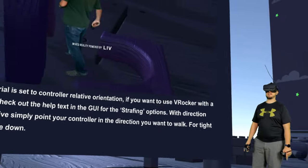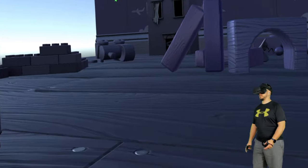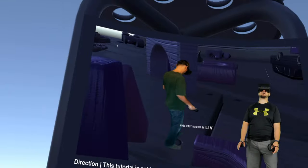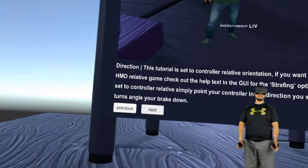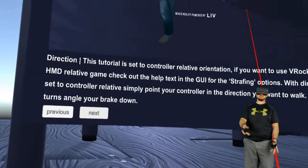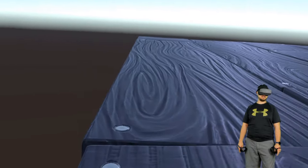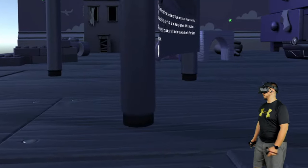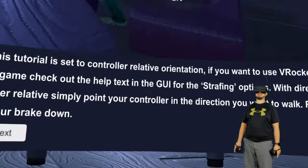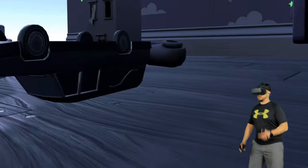Having to mess with these options this much makes it pretty unapproachable. My advice to the developer: put the GUI right here inside the VR environment as well. I don't want to take this headset off, go to my desktop, play with settings, come back, and try to figure out what changed. I need to be able to adjust this from in here, or it's really just falling flat for me — it's asking a lot of the player who's already trying to figure this thing out.